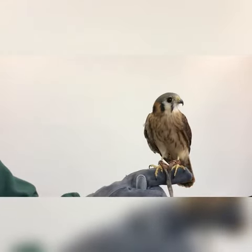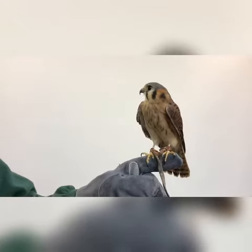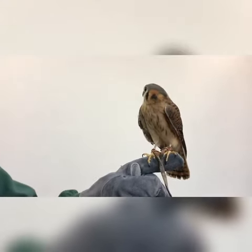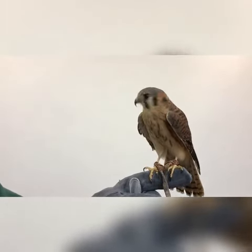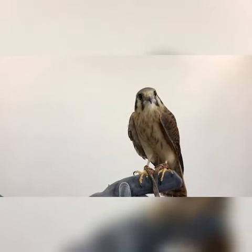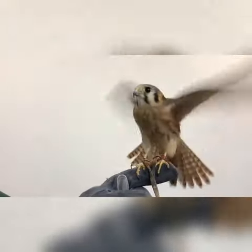You can tell the difference between a male and a female kestrel by their coloration. The males have a slate blue head and wings and a rusty red back and tail, while the females have that same reddish color all over her wings, back, and tail.